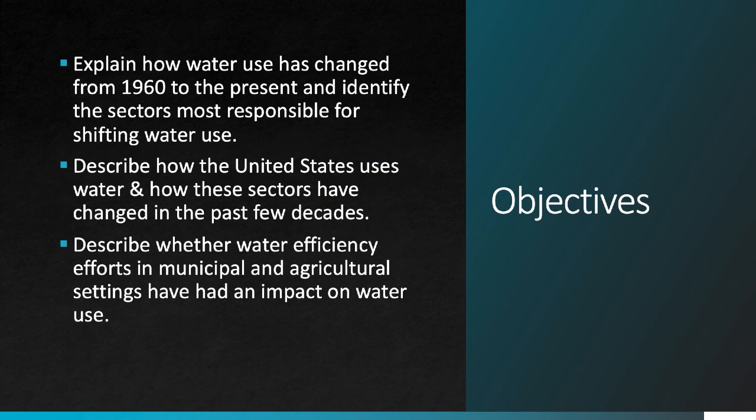In this video, we're going to look at how water use has changed from 1960 to the present in the U.S. and identify the economic sectors that are most responsible for these shifts. By the end of the video, you should have a good sense for how the U.S. uses water and how the different sectors have shifted in water use over the past decade or so. Lastly, we'll take a look at water use efficiency efforts and try to evaluate how those might be changing rates of use in some important settings.